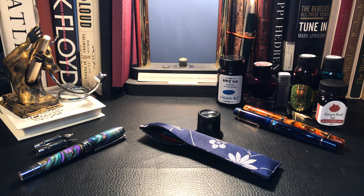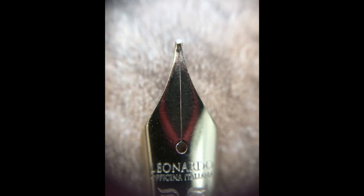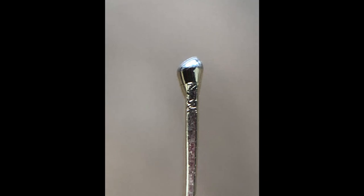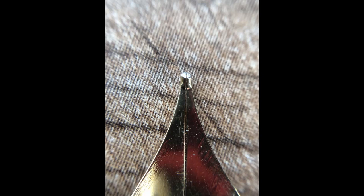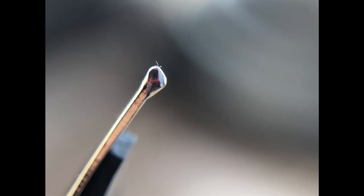I apologize for the abrupt ending to that video — my camera decided to shut down in the middle of recording, that's what I get for using my Nikon D7100 instead of my iPhone. Anyway, I was able to capture most of Jack's fine-tuning of the architect italic. Jack sent me some before and after photos of the nib, which I'll share here. Here are a few views of the broad steel Momento Zero nib before Jack ground it — this was its state after I'd gone through my baby's bottom removal process.